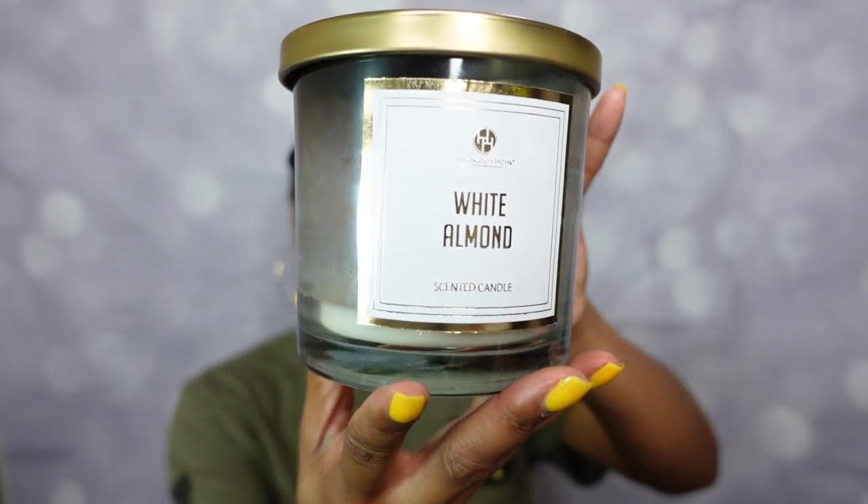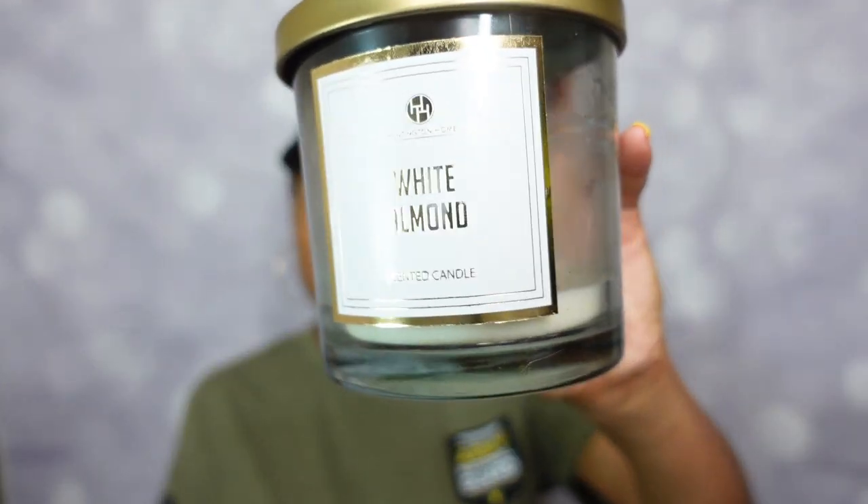Now, throw: it took a minute for this candle to really get going scent-wise. It took three burns before I could finally get the White Almond smell I'm used to — and I've purchased White Almond in the past so I know what I'm looking for. Once we got there, I was like okay, that's the White Almond I know. Because it took so long, I can't give it a higher rating — I give it about a five. The regular Huntington Home packaging is stronger. Would I repurchase the luxury line version? No — I'd recommend the traditional three-wick version because it's stronger and the scent comes out faster.